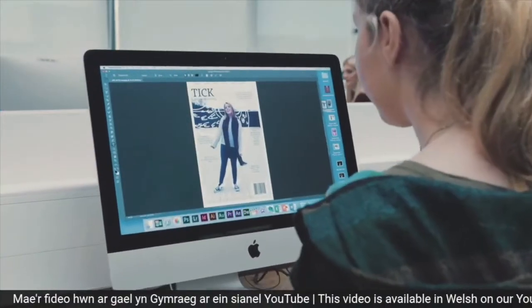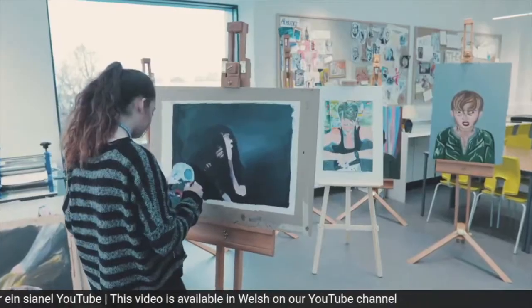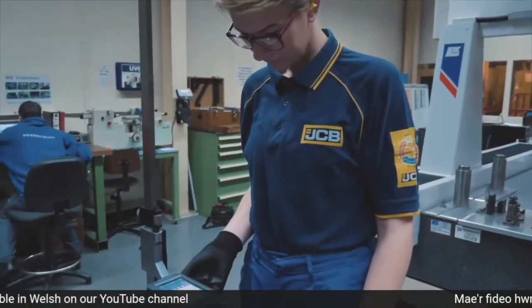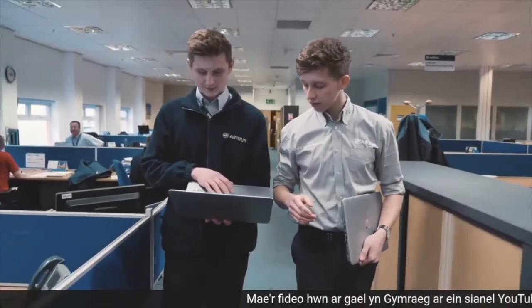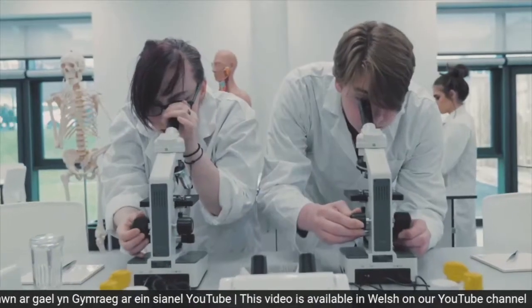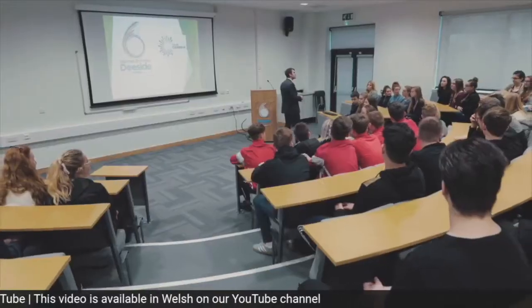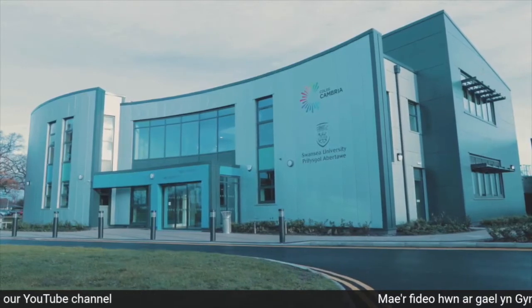We are Cambria. We were rated excellent by Estyn Inspectors. We inspire success. We provide learners with work experience which enables them to have the very best employment opportunities. We are the highest performing college in Wales. We lead the way with our world-class facilities. We partner with top universities to bring degrees to your doorstep.